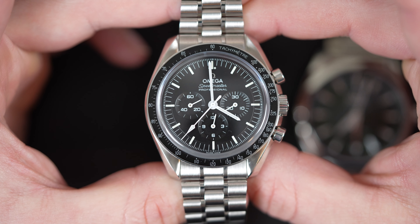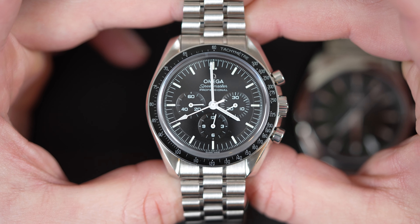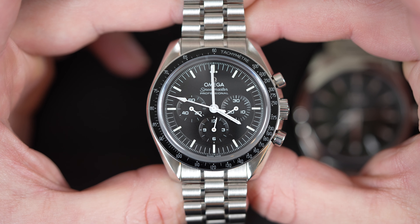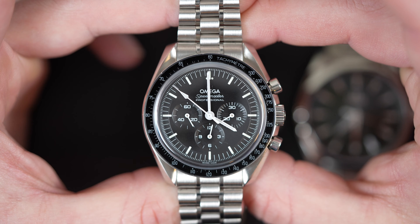The first type of watch we're going to do is a sports watch. This is the Omega Speedmaster, as I'm sure you know. I'm not sure how you can consider a budget-free watch collection without considering the Omega Speedmaster. With its timeless design and classic looks, you just can't beat it.